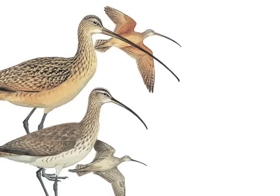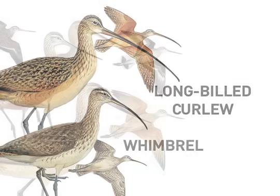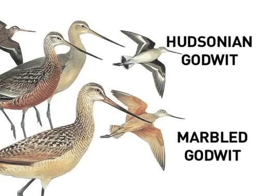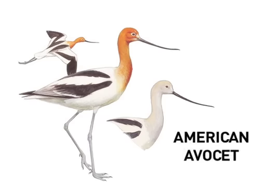Many shorebirds show some curvature to their bills, and this is always an important feature to note. A number of large shorebirds have especially impressive curved bills that make them easy to recognize. The hefty curlews really grab your eye with their long sickle bills, while the godwits have unusual upturned or recurved bills.